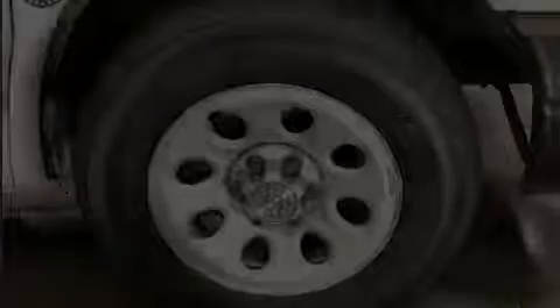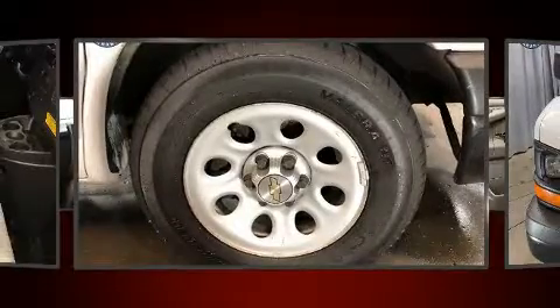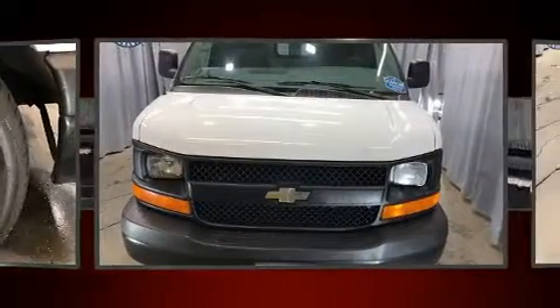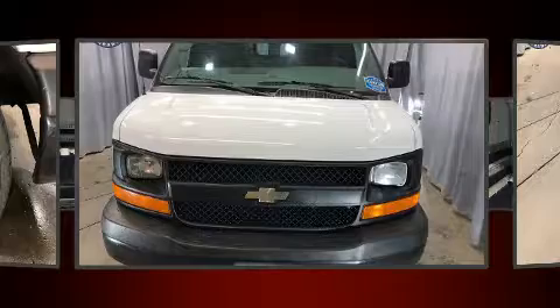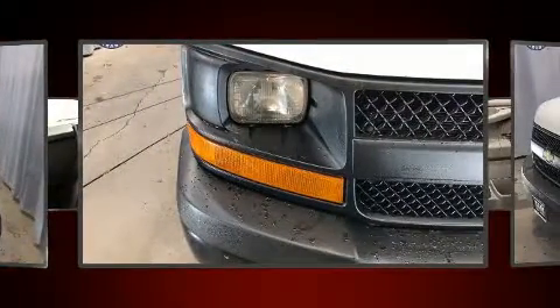Sensibility and practicality define the 2014 Chevrolet Express 1500. Smooth gear shifts are achieved thanks to the refined six-cylinder engine. And for added security, dynamic stability control supplements the drivetrain.